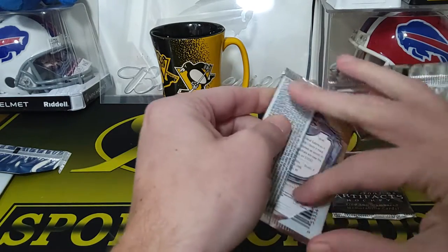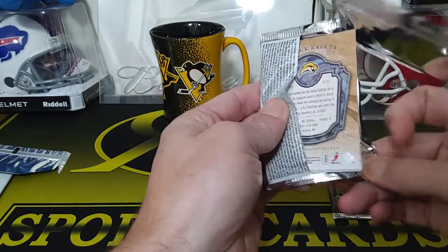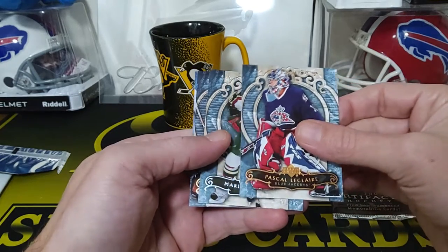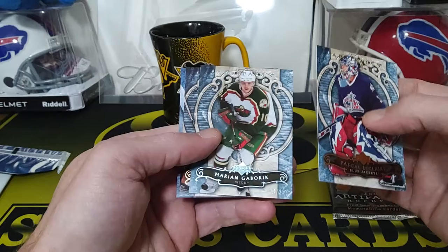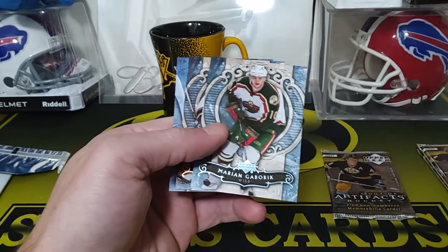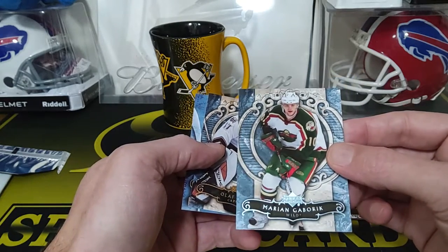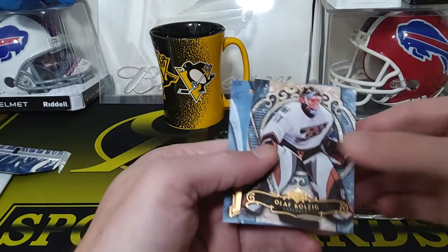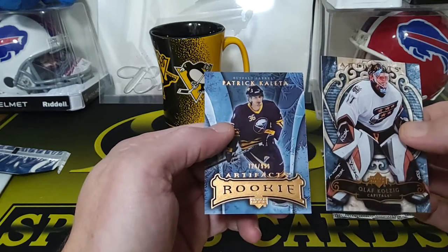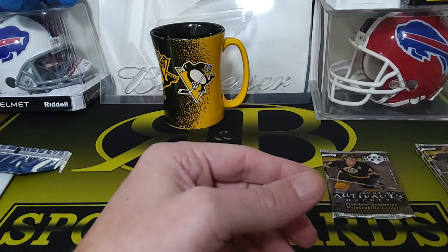Next pack — not many inserts, you only get like the base cards and some rookies. We got Pascal Leclaire, Marian Gaborik and that one's numbered to 25 — 24 out of 25, that's a nice one. It's like a teal parallel. And we got an Olaf Kolzig and another Patrick Kaleta for the Sabres rookie — that's a good one. That guy was a brawler, wasn't he?